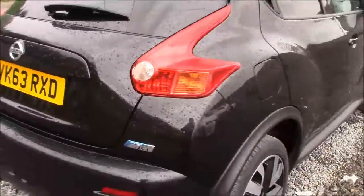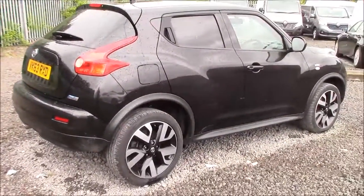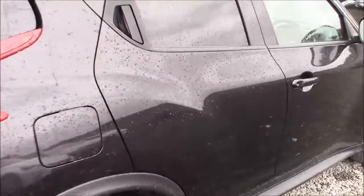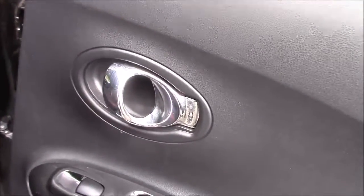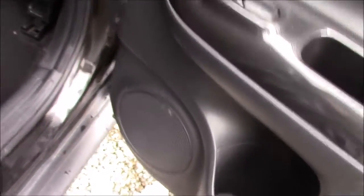Coming around to the right hand side of the car, once again we can see the 18-inch alloy wheels, body coloured bumpers, and all the paintwork and bodywork is in very good condition. Opening up the rear door, the doors come fitted with chrome finished handles, electric windows all round, and audio speakers on both sides.